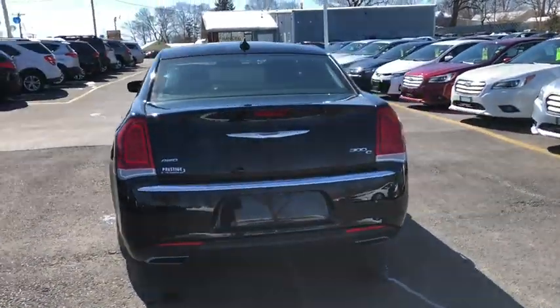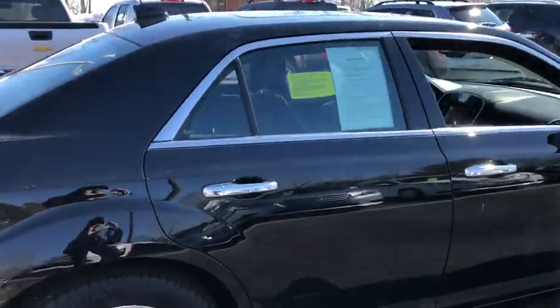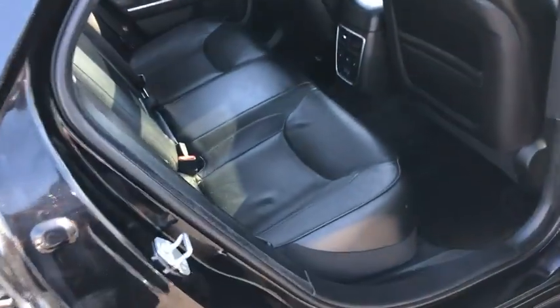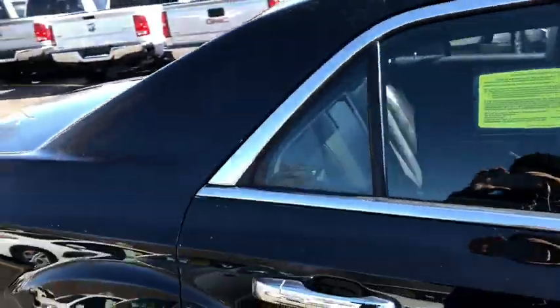Heated driver's seat, airbags, leather seats, tachometer, heated passenger seat, head-up display, driver memory seats, power-heated outside mirrors. This vehicle qualifies for Carfax buyback guarantee. Come see the car for yourself.